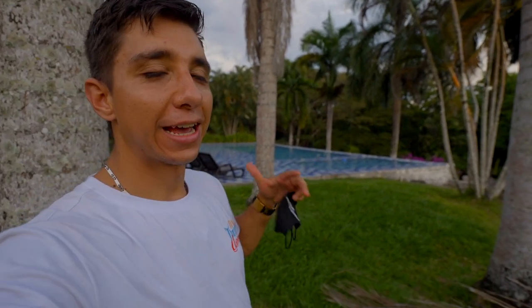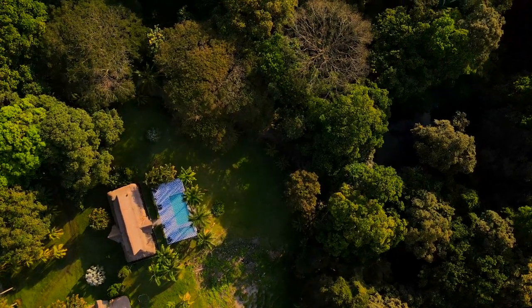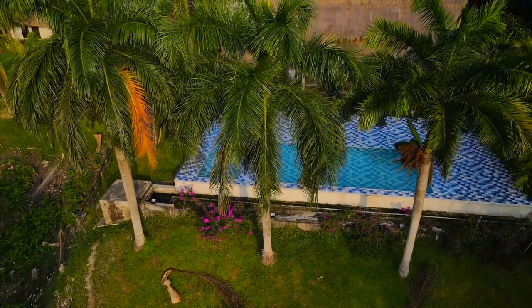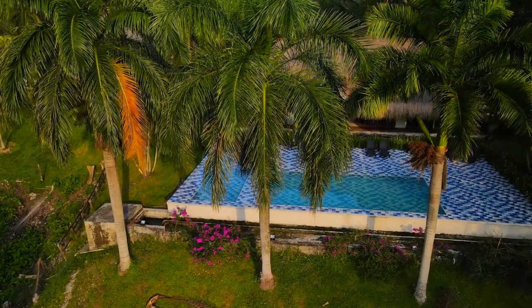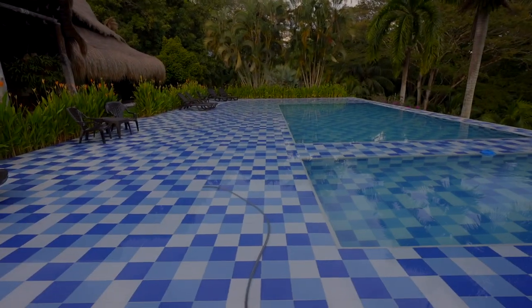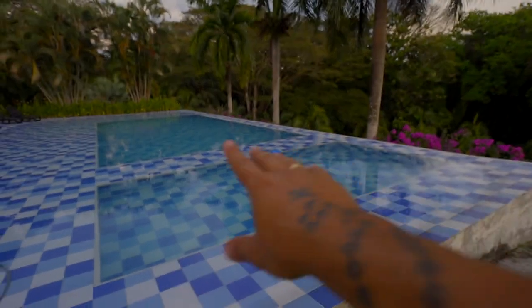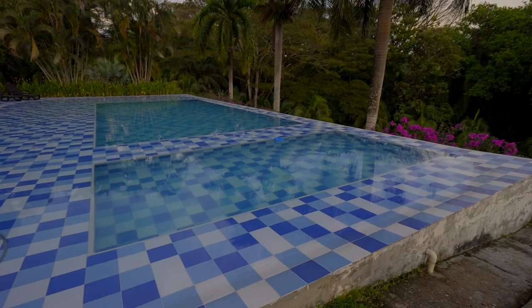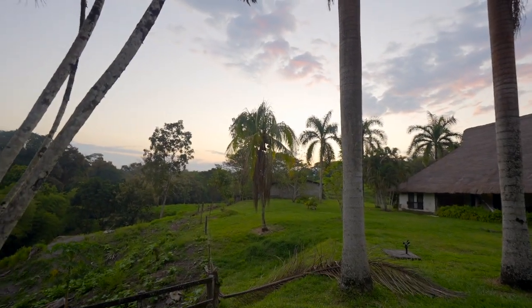Let me just show you the pool, because the pool is pretty amazing, and of course I'm gonna jump into it. It's pretty big and it has this infinity edge with a pretty nice view. It also has some chairs that you can sit on without getting all wet, and it looks really, really nice with the sound of the birds and that beautiful sunset you can enjoy here.